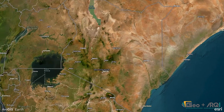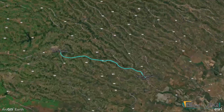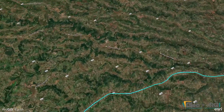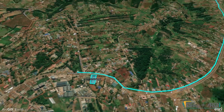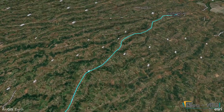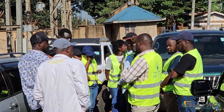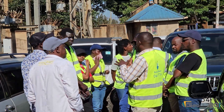Welcome to an innovative approach in maintaining the lifelines of our modern world: power infrastructure. Today, we journey along a 15-kilometer stretch from the Jithunari KPLC offices to the Niagara Power Substation to showcase the cutting-edge technology used in inspecting power infrastructure at the Niagara Substation.